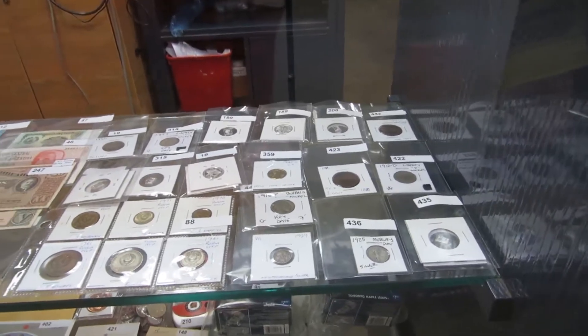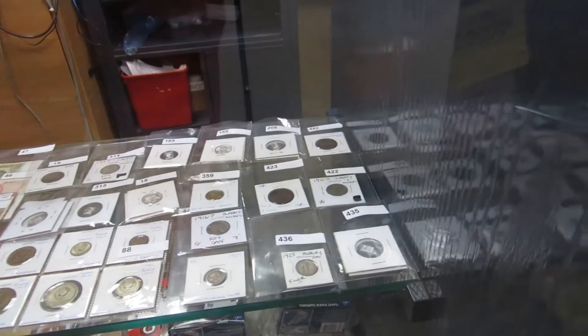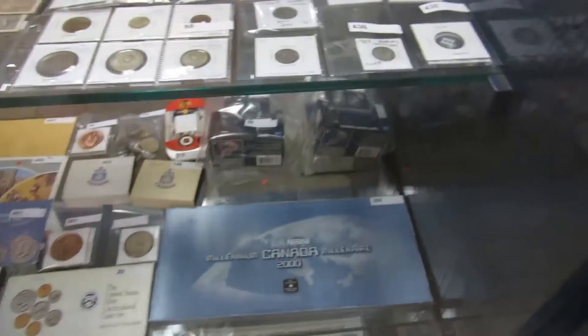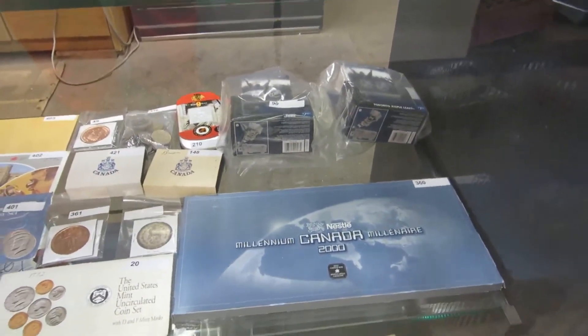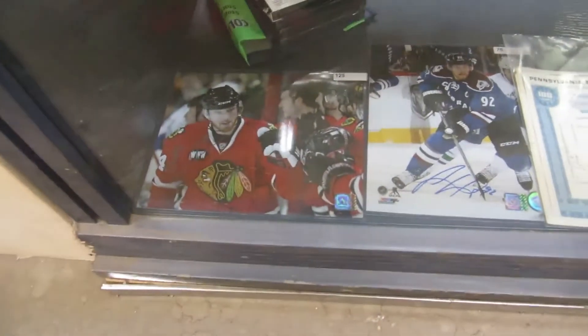We've got Newfoundland silver, some Russian coins, some really good old stuff. Then we've got some more coins here — NHL silver Canada Mint coins, Bobby Hull, and mint sets for US and Canada.